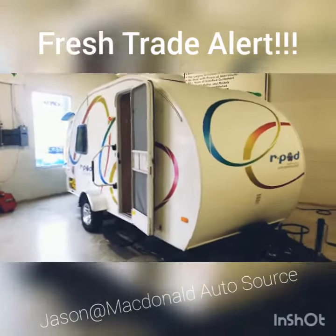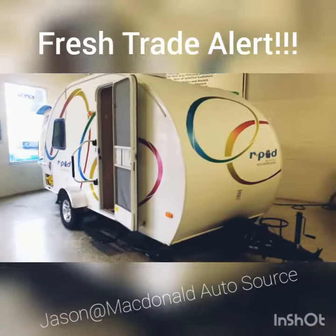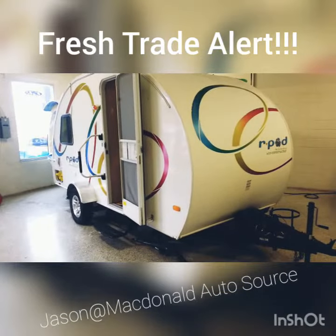Hey folks, Jason Gaudet here at McDonald's Auto Source with a new fresh trade alert. This is a 2011 R-Pod camper.